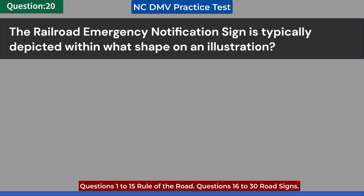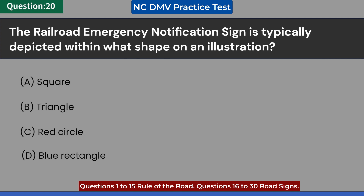The railroad emergency notification sign is typically depicted within what shape? A. Square. B. Triangle. C. Red circle. D. Blue rectangle. Answer: C. Red circle.